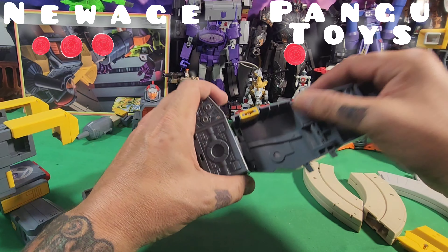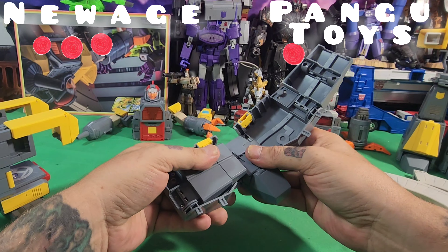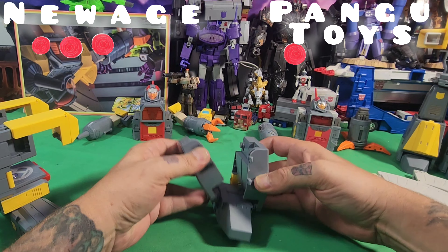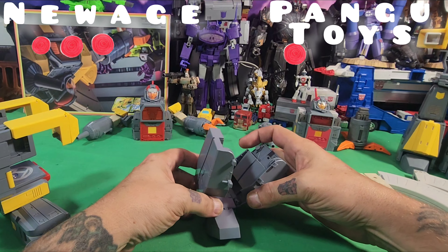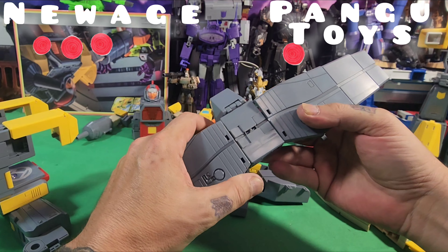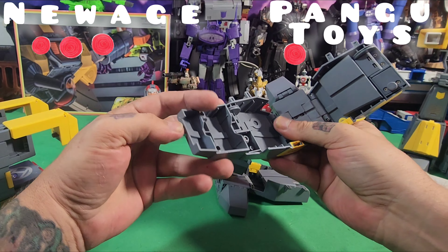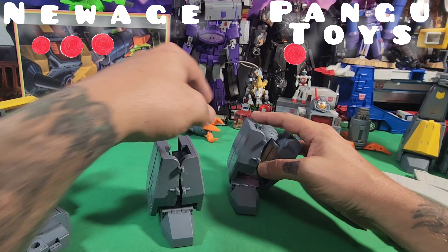Here is a leg — rotate, rotate, close that in, close that in, fold those up. We have this almost done. Flip out this piece here and remove the cat hair. For this part, rotate it all the way around, flip out that piece, flip this piece, flip that piece, flip this piece, flip that piece, and we have two legs almost ready to go.